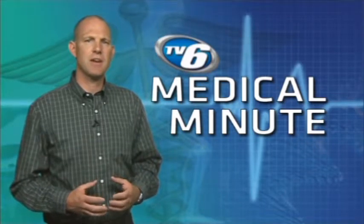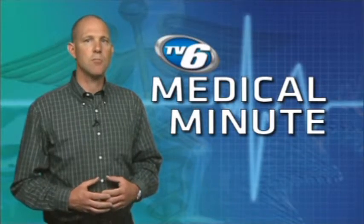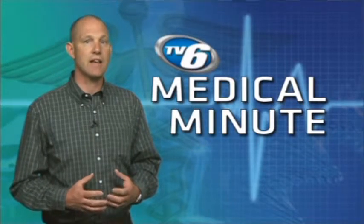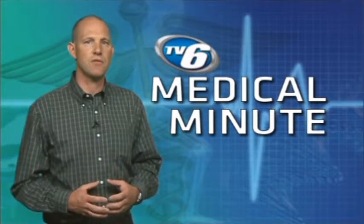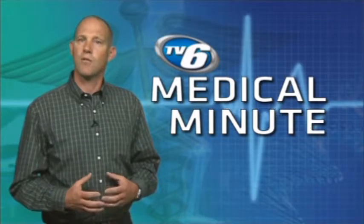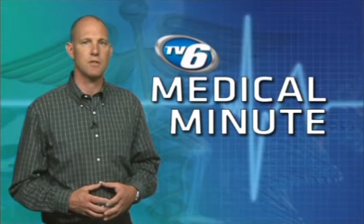Shin splints are caused by irritated muscles that attach to the shin. They are most commonly seen in runners, dancers, military recruits with extensive walking, and athletes who have changed their workout routine. Overpronation or flat feet can also lead to shin splints.